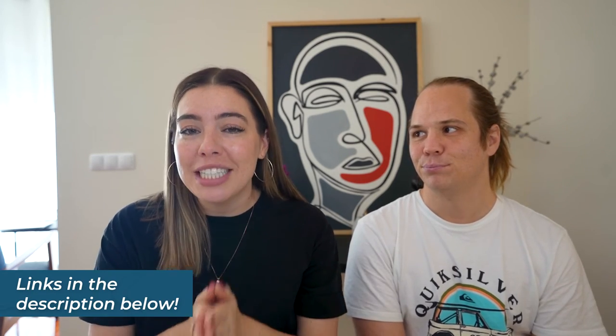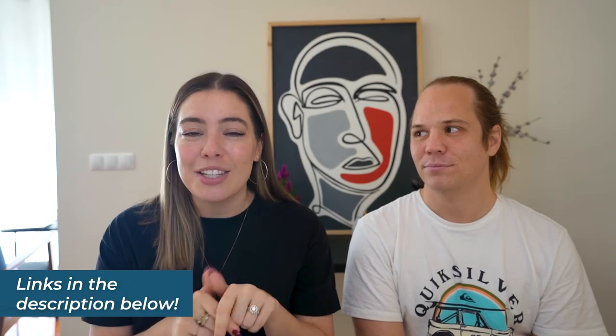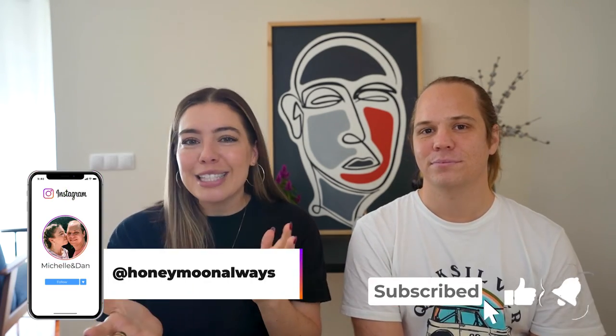Those are our thoughts on the two Sandals resorts in the Bahamas. If you have any questions, please leave us a comment below — you can also reach out to us directly. We have links in the description to help you book or look for deals, and clicking those links does help support our channel. Please like this video, subscribe to our channel, and follow us on Instagram at Honeymoon Always — we'll catch you at the next stop.